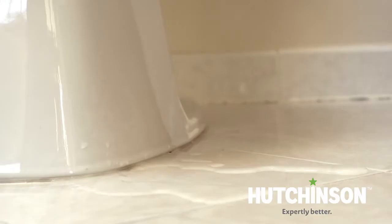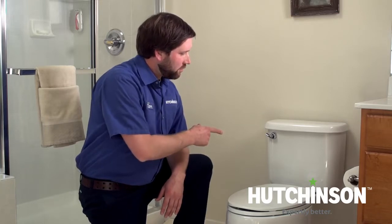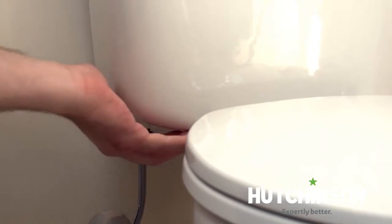For another Hutchinson helpful hint: if you were ever to encounter water around the base of your toilet, you would first want to check for leaks between the connection between the bowl and the tank, feeling with your hand to see if there's any moisture there.